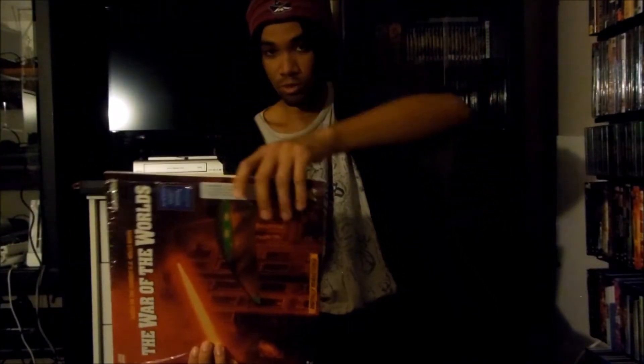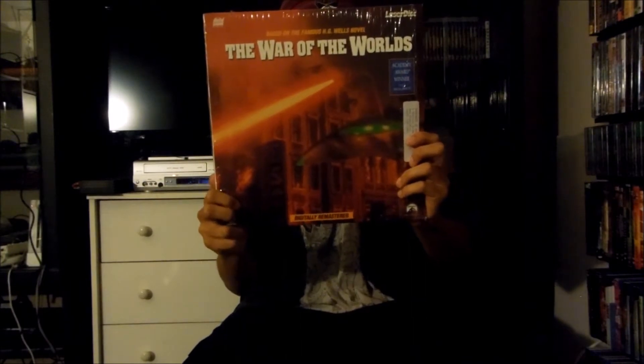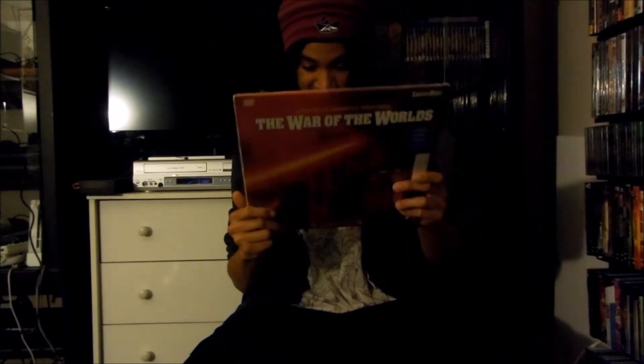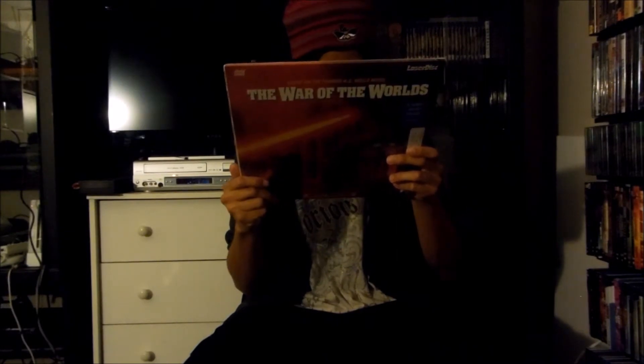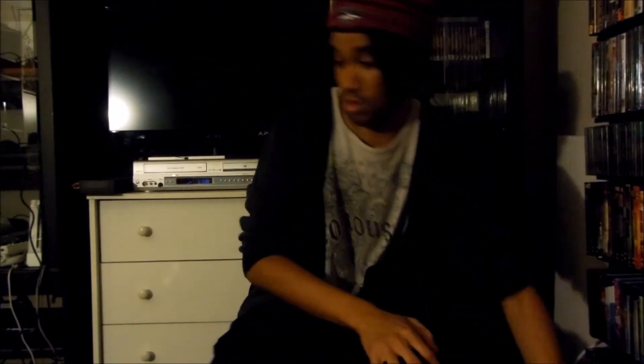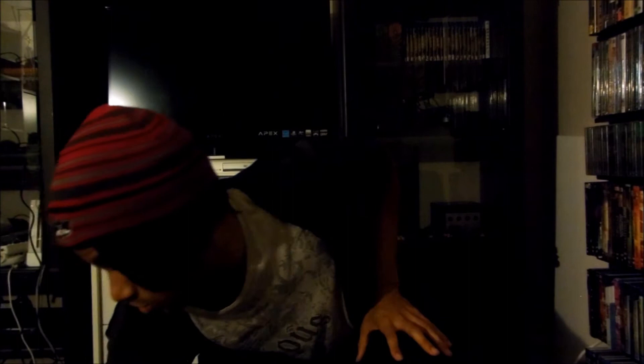Let me pull the disc out and there it is right there. So that's the Paramount LaserDisc release for War of the Worlds. This is actually a 1993 reprint LaserDisc release.